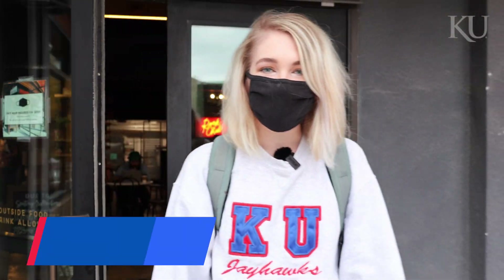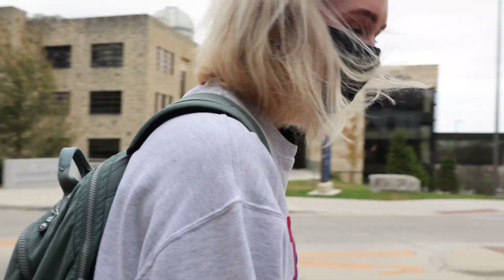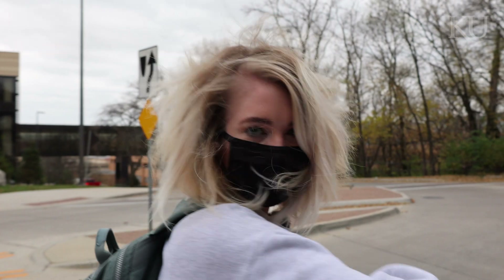Oh hi there! I'm Katherine. I'm a junior studying civil engineering at the University of Kansas, and I'm really excited to show you around the civil, architectural, and environmental engineering department today. Let's go!